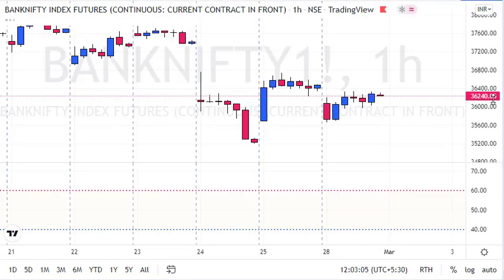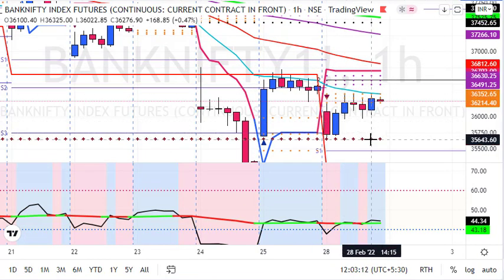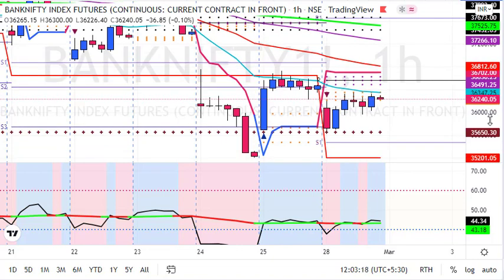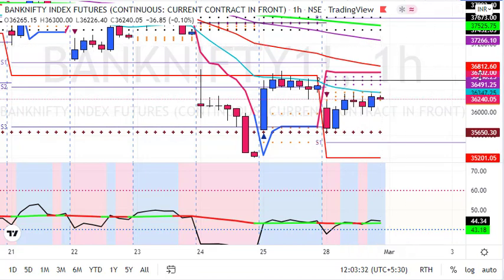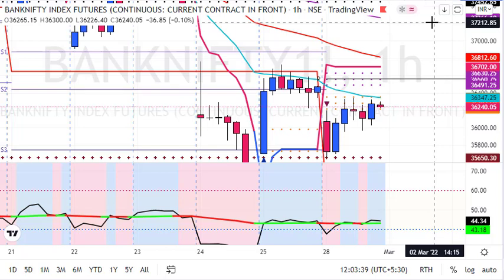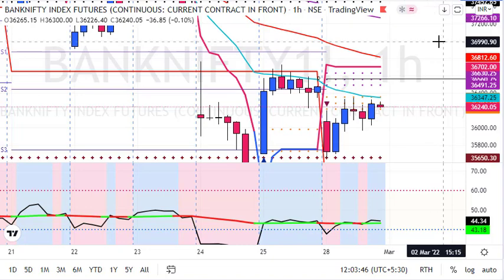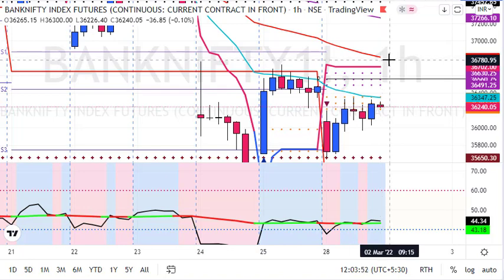On the hourly chart, we saw a gap down opening, then Bank Nifty took support exactly around last month's lows at 35,650. From those levels, it showed strong short covering towards major averages and key levels. The major pivot level for Bank Nifty for the week is 36,560 — above that, expect a sharp short covering and a bullish view for the whole week. The price pattern is showing a recovery or bounce back phase for Bank Nifty.